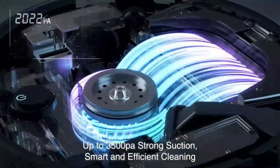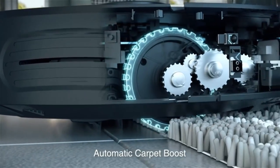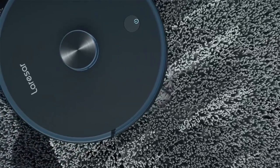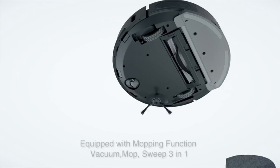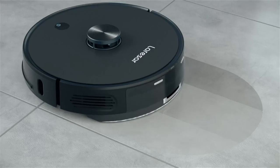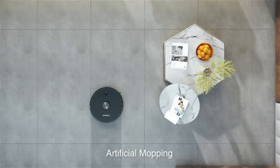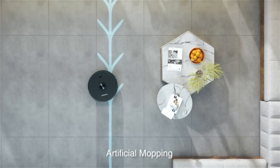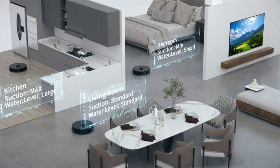The automatic robot vacuum integrates sweeping, mopping, and sweeping-and-mopping in a 3-in-1 design to meet various cleaning requirements. Its 3.5L disposable dust bag holds up to 60 days of dirt and debris, freeing your hands and preventing dust allergies. You can also add it to the Alexa and Google Assistant apps, and directly control the Lariser Pro by voice to turn on and off.